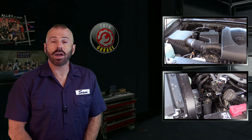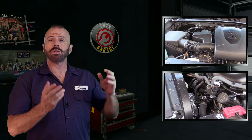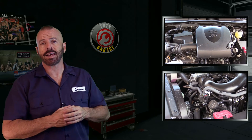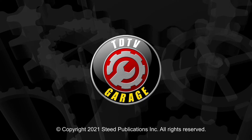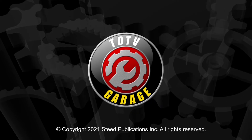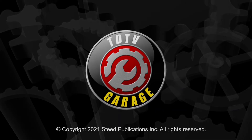Alright my friends, there you have it for the underhood tour of the 2021 Toyota Tacoma with a 3.5 liter V6. If you have one of these, or were just curious about what's under the hood, now you know. If you like the video, click here to see my latest one, or better yet click here and subscribe to TDTV Garage. See ya'll.